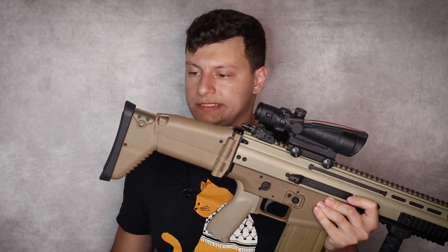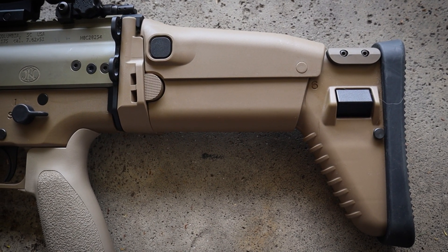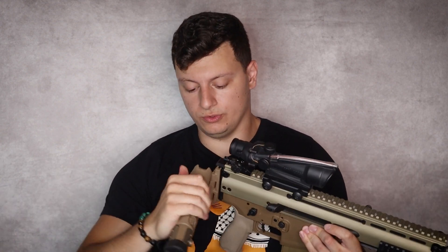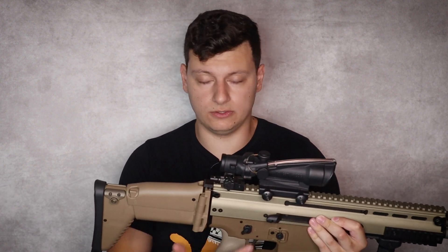Now let's get to the buttstock. This thing's kind of janky — it's very lightweight and durable, I haven't seen many of these break. But it just doesn't really exude confidence. You can raise the comb height and fold the stock, which is cool. It doesn't feel like it's made of the same polymer as the lower receiver. If you want to swap it out, Magpul has an ACR stock that recently fell out of production, so act quick. Kinetic Development Group also has a bracket that allows you to attach an ACR stock to the back of the receiver.